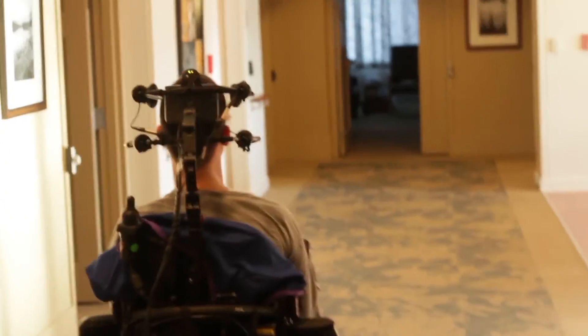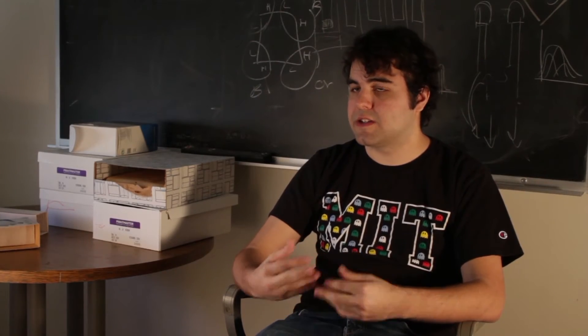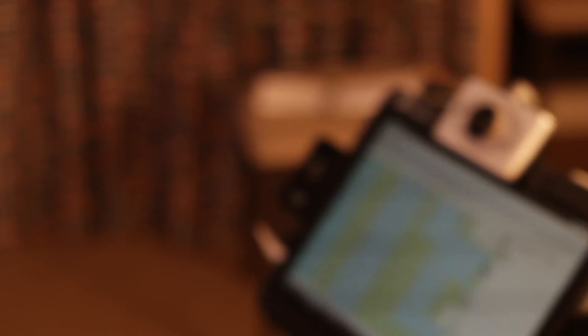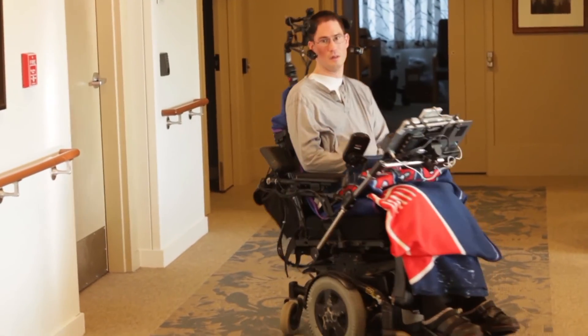We did another project with a person who uses his computer, or controls his computer using a head tracker, because he doesn't have the use of his hands. Jack is a really bright engineer who happens to have very aggressive MS. He's currently living in a home in Chelsea that lets him pretty much live most of his day-to-day life autonomously, but for that he needs to use a computer. He uses it for opening the door, calling the elevator. He's paralyzed from his head down, so he controls his computer using his head, and through that he controls the rest of the world as much as possible.